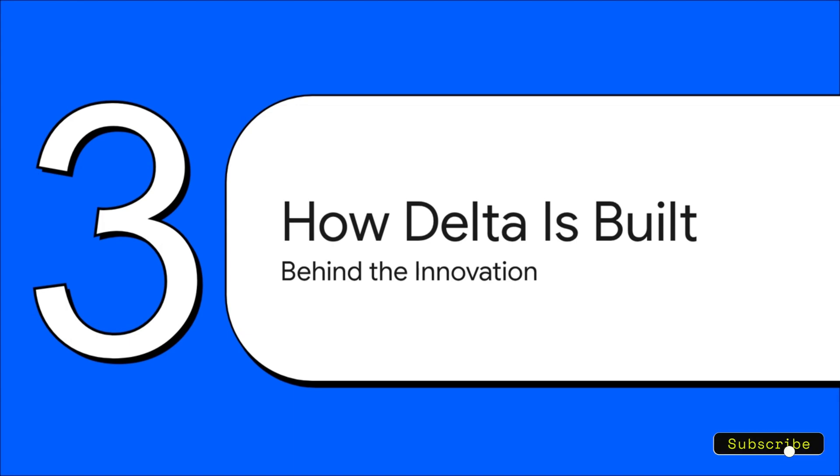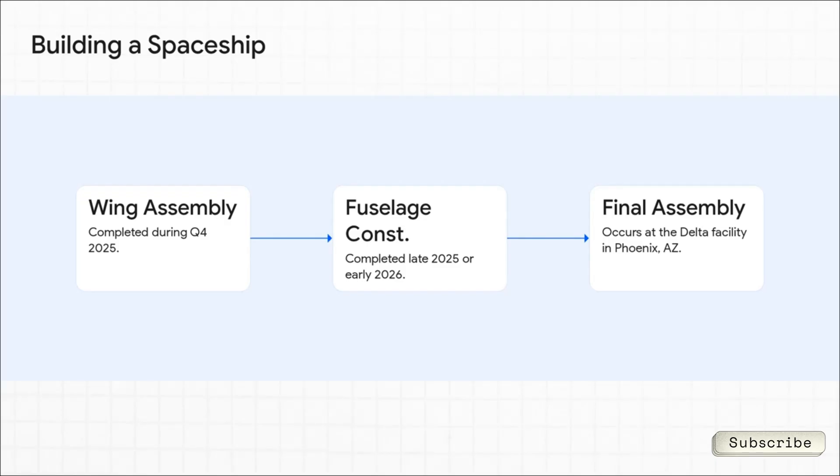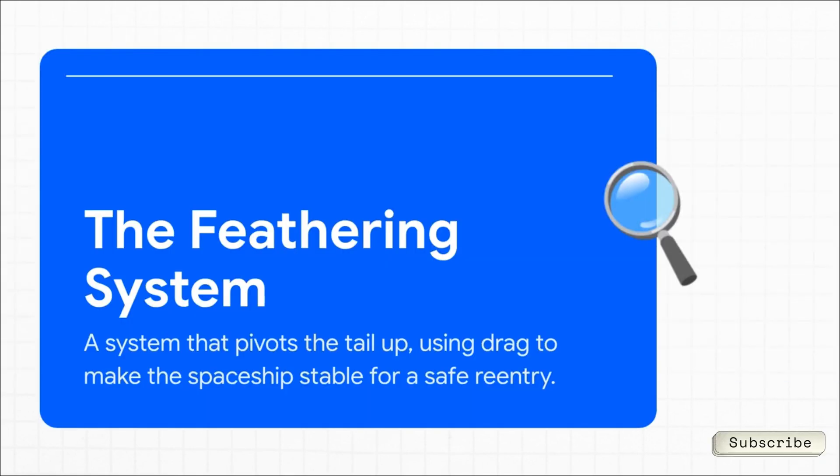Let's pull back the curtain and see how these things are actually being put together. The process is already well underway — major parts are being built right now by specialized partners. The wing assembly for the first ship should be done in late 2025, then the fuselage comes together in early 2026, and it all meets up for final assembly at Virgin's brand new factory in Phoenix, Arizona. One of the coolest innovations is something called the feathering system. For re-entry, the pilot flips a switch, the tail booms pivot straight up, and the whole vehicle turns into a giant, super stable shuttlecock. It uses the air itself as a brake, slowing down for a safe, controlled glide all the way back to the runway.